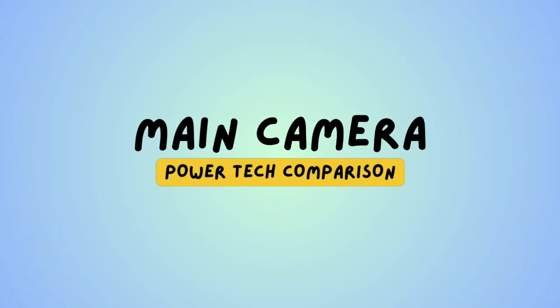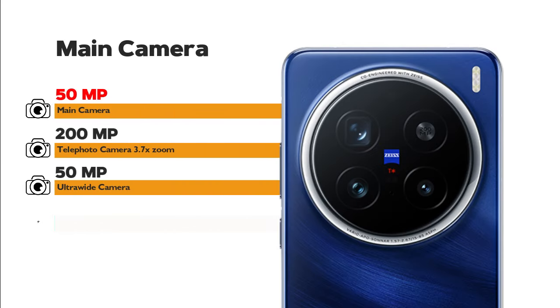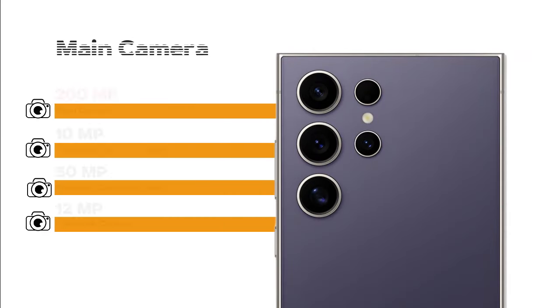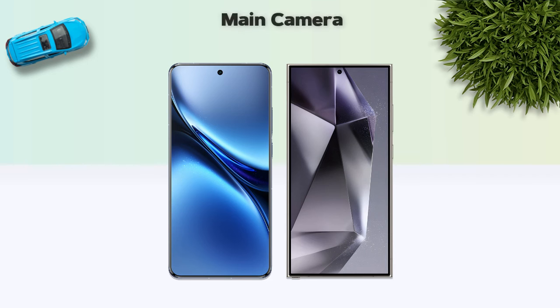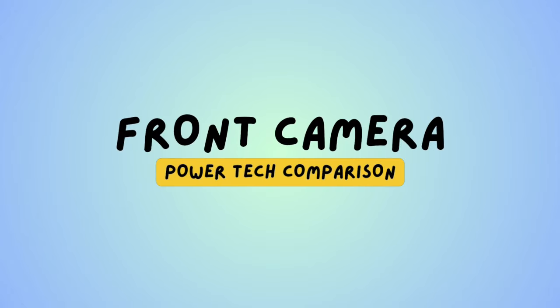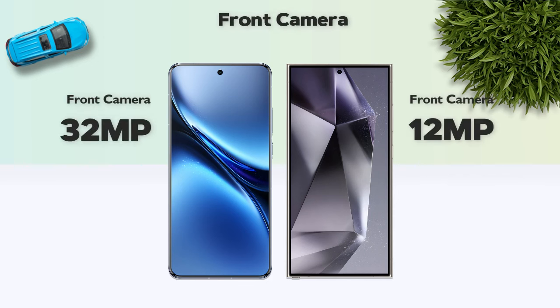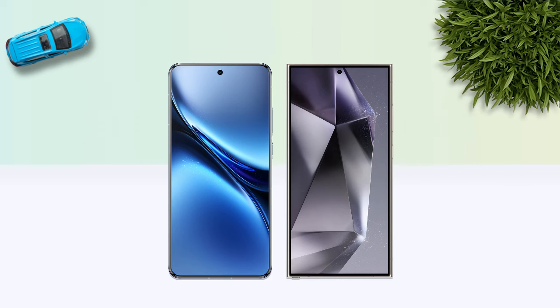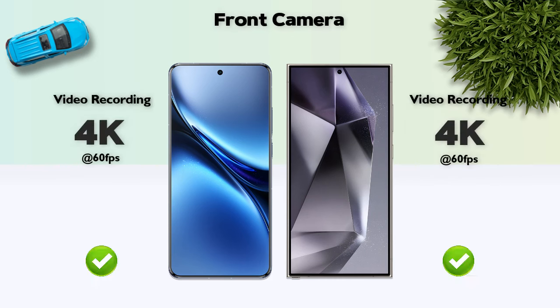Main camera: 50 megapixel vs 200 megapixel main camera. Main camera video: 8K resolution, same on both. Front camera: 4K resolution, same on both.